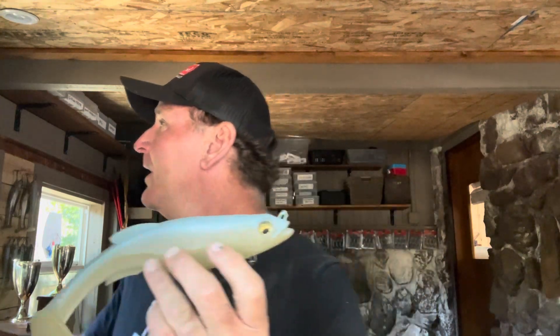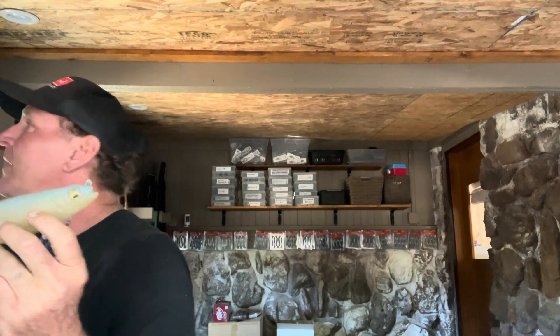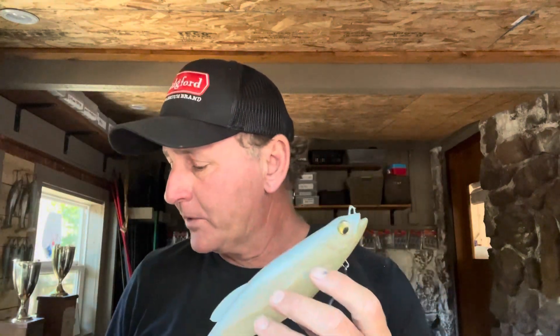We're going to talk specifically about big swim baits this time. The swim baits are the soft-bodied lures — you've got the glide baits that are the hard-bodied ones, but that's something for a different video. We're going to focus on the soft swim baits because they're fished a little bit differently. The big swim baits have a more versatile depth range. Glide baits are designed to stay fairly close to the surface, but a big soft swim bait like the Megabass Mag Draft you can fish anywhere from one foot under the water to 30 feet under the water.